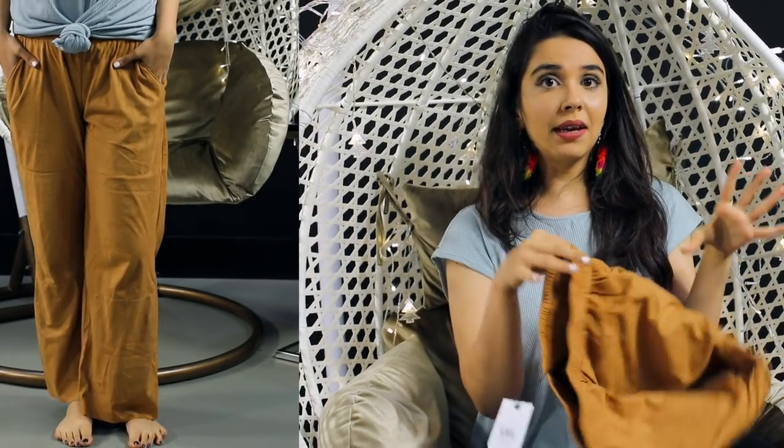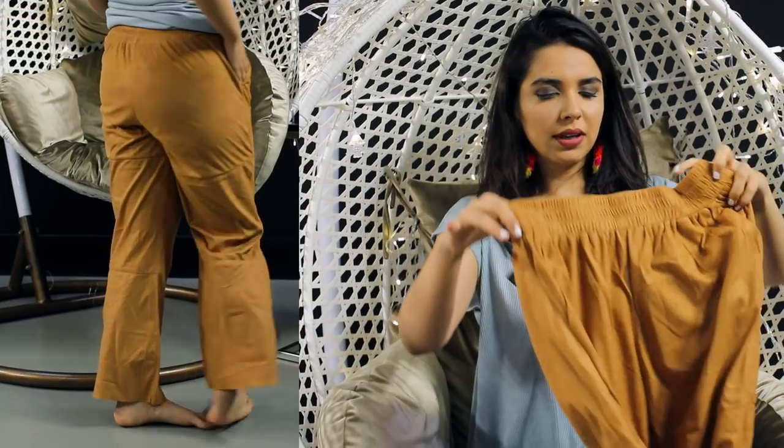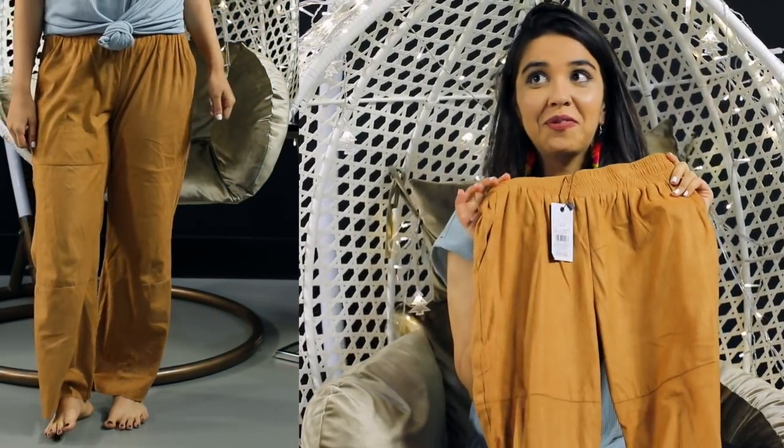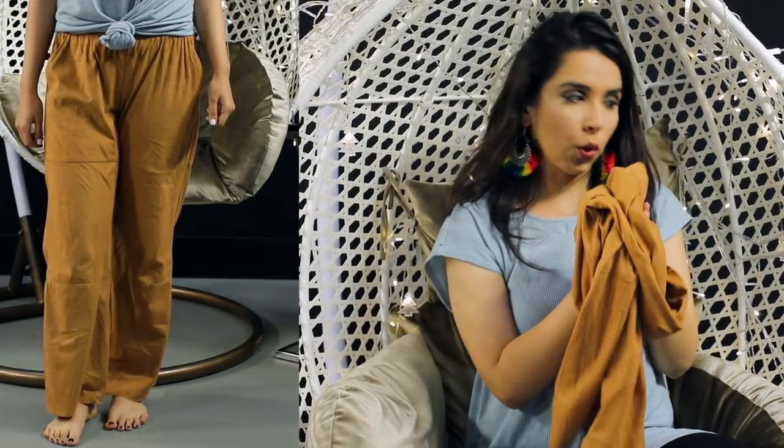First thing are these suede pants. I saw someone in a nice hotel wearing pink really flowy pants and since then I wanted some. I picked up these ones and I got them just for 300 rupees and the MRP is like 1500. These are in a size small.